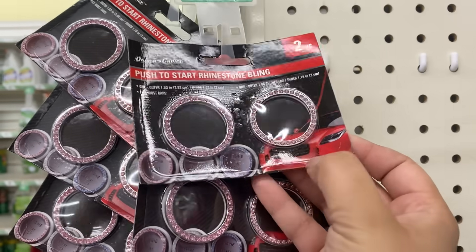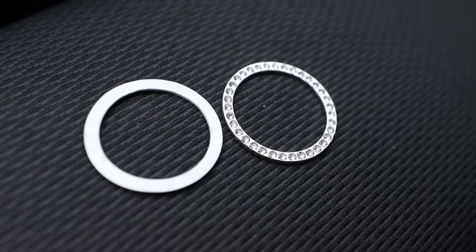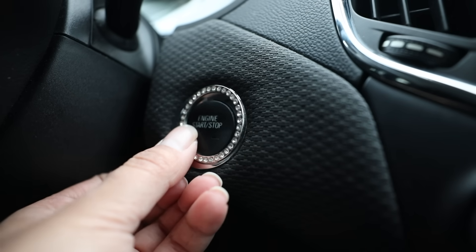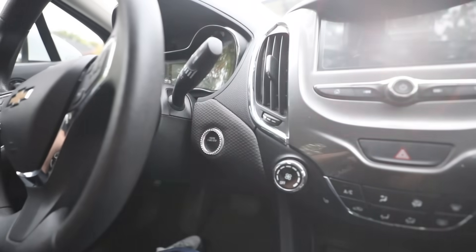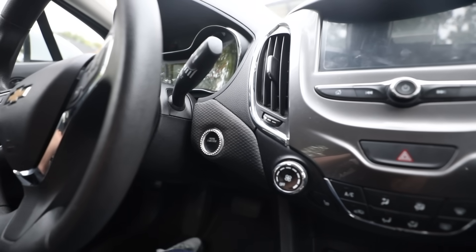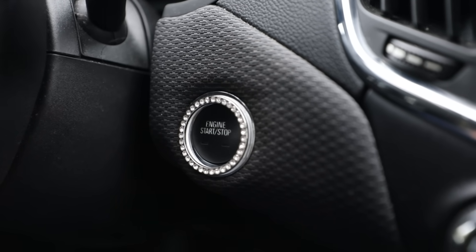I found this push-to-start rhinestone bling. The way it works is it comes with an adhesive and you put the adhesive on the back of the ring, then put that around the button. I ripped a little bit of the adhesive off so I could place it on the ring — I didn't want to put the entire thing down because Matt was like, 'No, you're not blinging up the car.' So this is just to share with you guys how it looks.